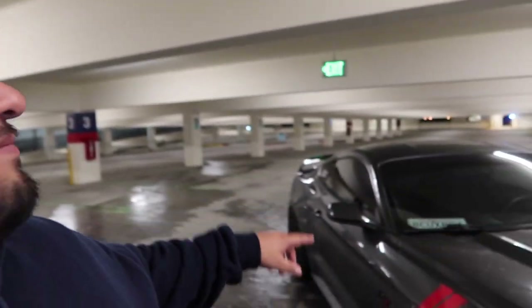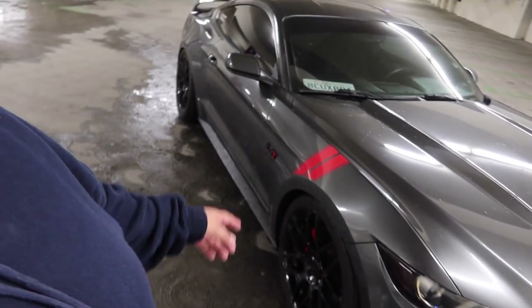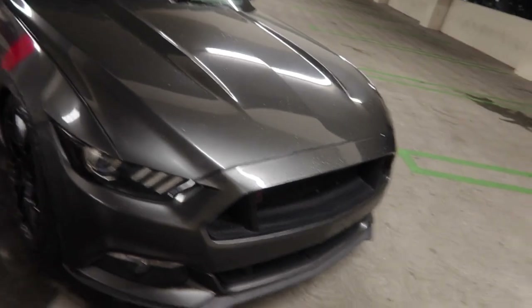From all the mods I've put on — the turbo, blow-off valve, intercooler, downpipe, charge pipe, mufflers, tires, tunes, spoiler, and upgrading the grills — I want to say I've spent around six to seven thousand dollars in modifications total.